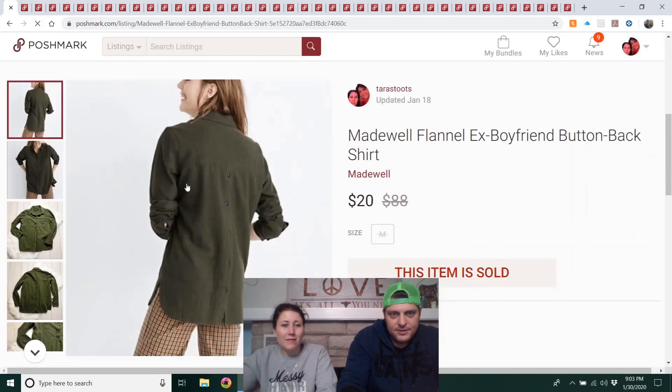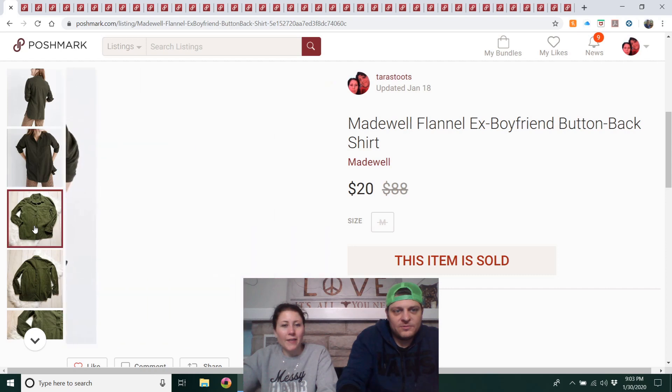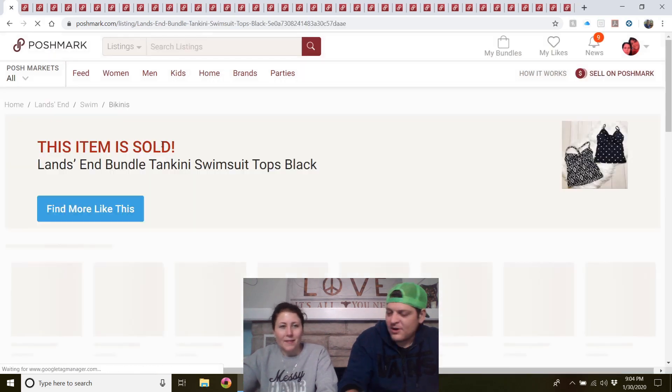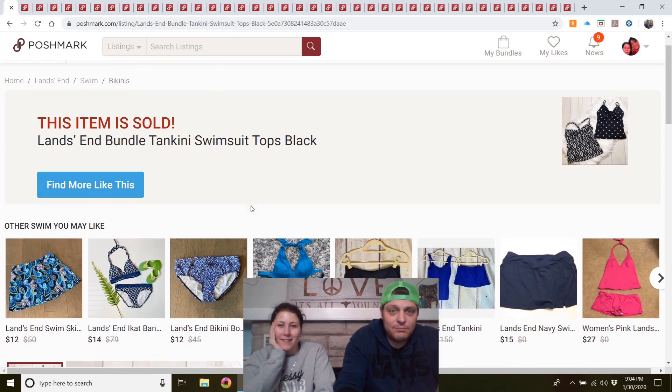Madewell flannel ex-boyfriend button-back shirt — found at the outlet, really soft flannel, cute style. Had it listed for $30 and got an offer within a day and took it. It was right next to another Madewell shirt — once I find one I usually find another. Last time I found six together; I call that a 'vein of Madewell,' like a vein of ore.